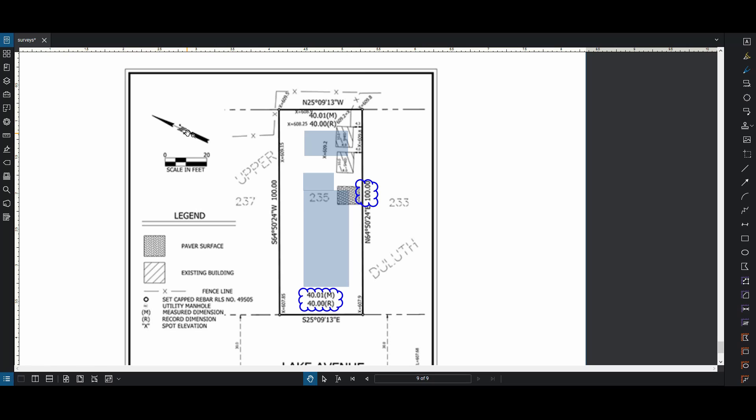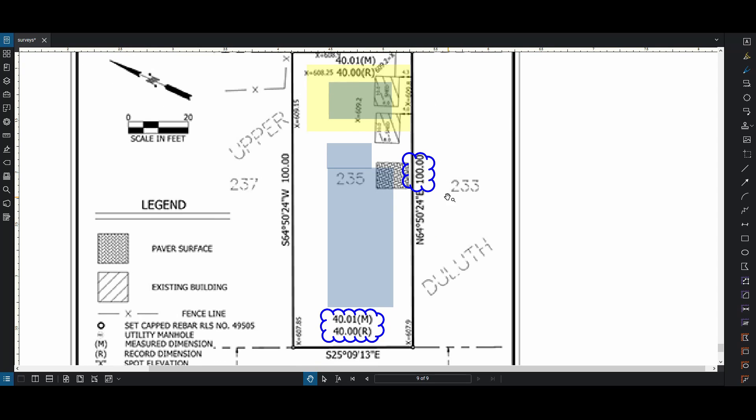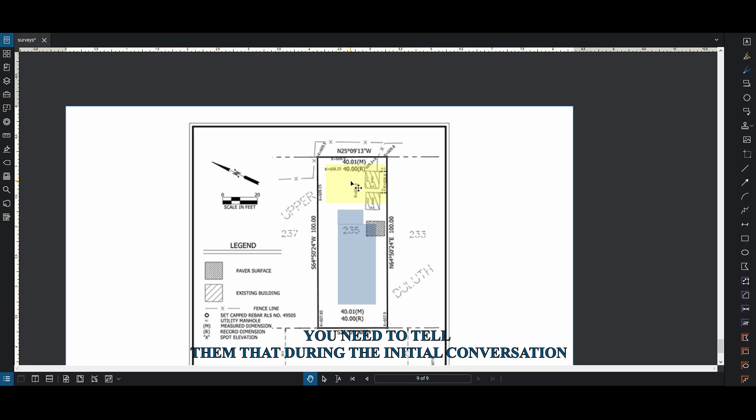They're always going to include where the north arrow is - in this case this is true north. And it's going to show you any easements; there are no easements on this plan. But if you're building a pool or an addition, maybe a pool deck, you need to know a lot of information if you want to slope the grade so it's not a big drop-off. This survey has no elevations - there's no way to know what height the dirt is, the grade. So that's very important and it's not here. If you needed that, you needed to tell your surveyor: I need to make sure you have elevations.